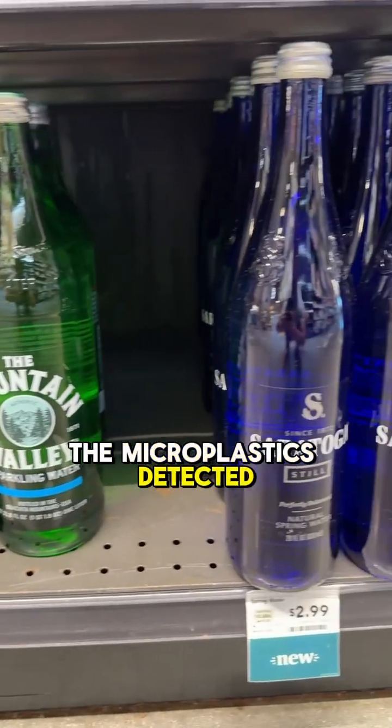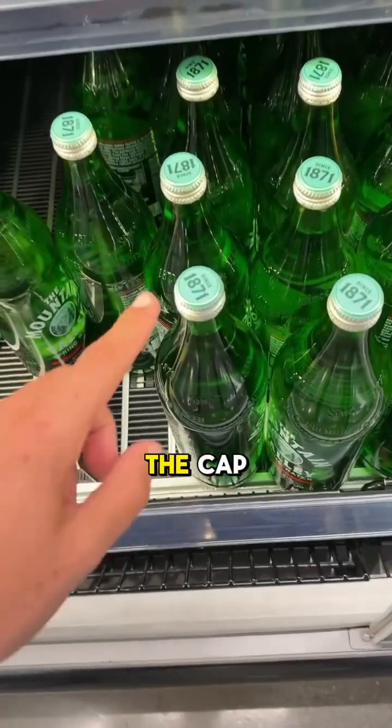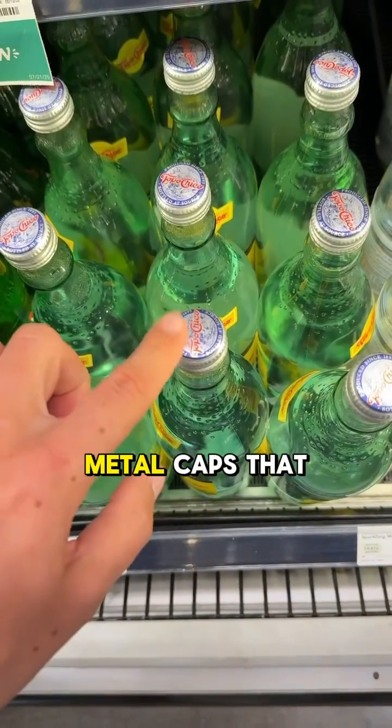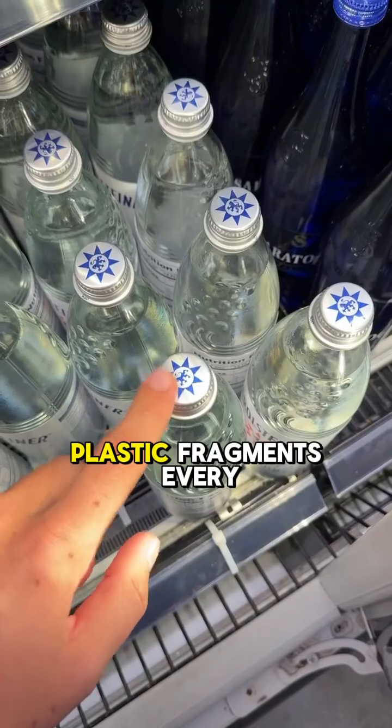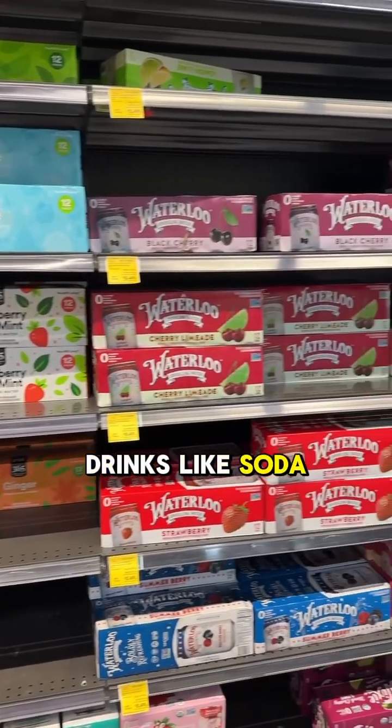But here's the kicker. The microplastics detected in the glass bottles aren't coming from the glass itself — they're coming from the cap, specifically the painted metal caps that scratch off tiny plastic fragments every time you open one, especially with acidic drinks like soda or beer.